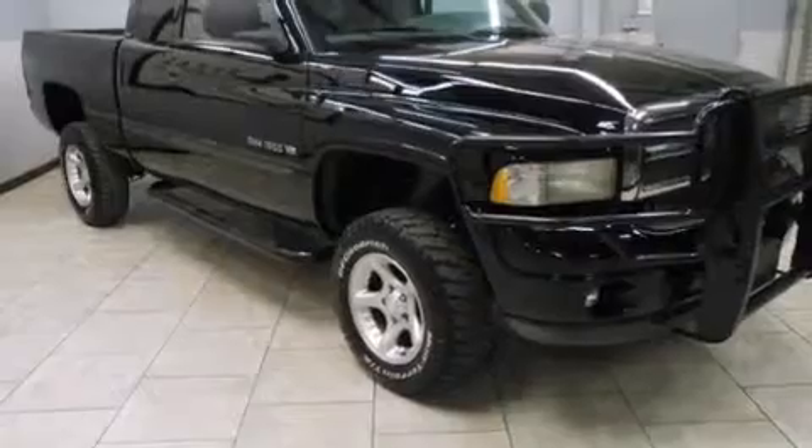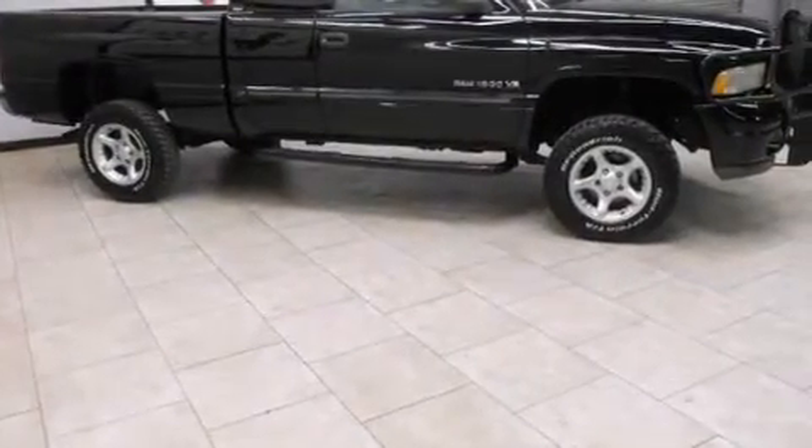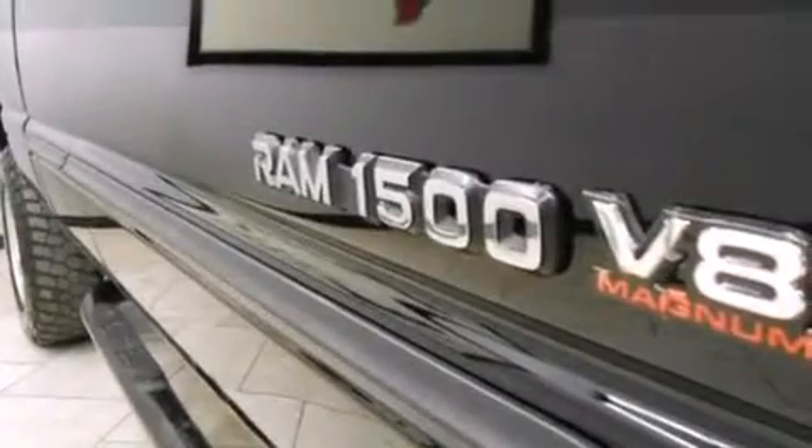Features include variable assist rack and pinion steering, side curtain airbags, tinted glass, an anti-lock braking system, and an auxiliary power outlet.